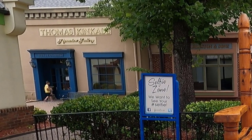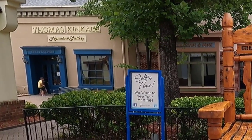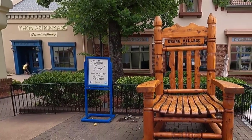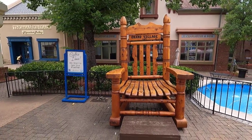Located next to Lori's is the Thomas Kinkade Signature Gallery. At the time of this video in late July, the gallery was closed with a sign saying they were moving to another location in the village. I was unable to find this spot, however, so I'm not sure what's going on with this. If you know, leave me a comment.